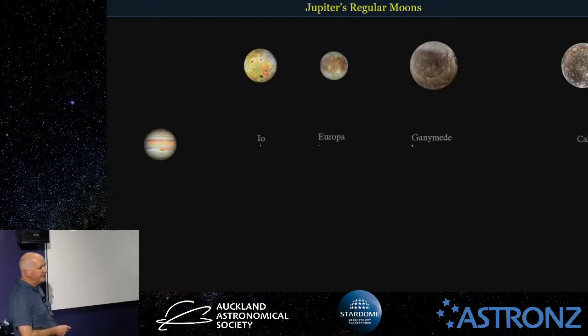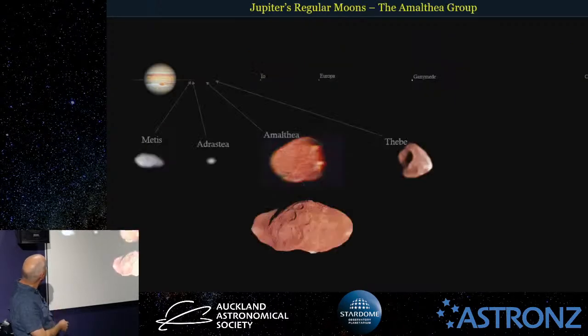The moons you'll usually see through a small telescope or good binoculars are Io, Europa, Ganymede, and Callisto — the four large ones. There are the rings, but there are also four smaller moons inside the orbits here — the Amalthea group. These four are probably part of a larger moon that broke up in the past, or they may have been captured by Jupiter, but I think it's more likely they were part of one larger moon called Amalthea.